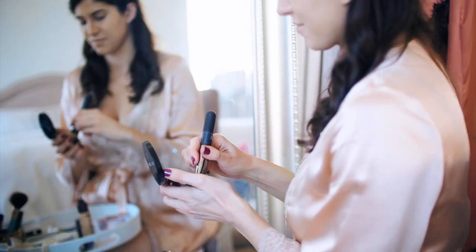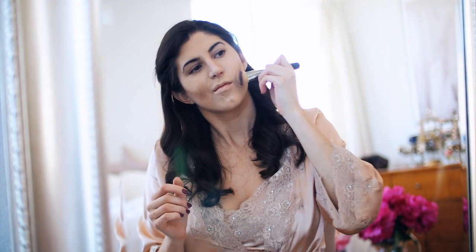Next comes the art of contouring. I use the Bobbi Brown Bronzer in the color golden light. The trick is to blend everything in so well that it's not obvious where you've applied it.